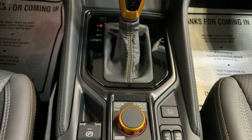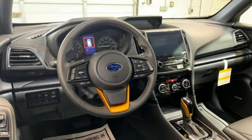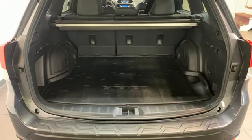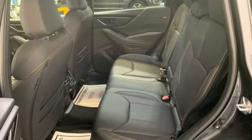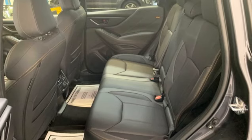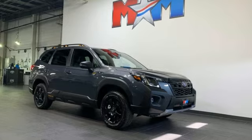Voice activated climate controls, Wi-Fi hotspot, external memory control, first and second row express open and closed sliding sunroof, smart device remote engine start, and H4 engine. Stay safe — drive a Subaru. Stop in for a test drive.